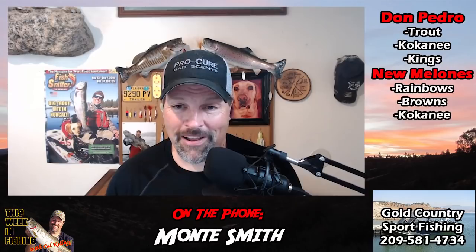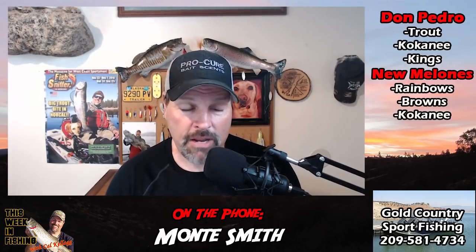There is some really exciting trout and landlocked salmon fishing going on down in the motherlode region. The ones that are really going off right now are Don Pedro Reservoir and New Maloney's Reservoir. I've got one of the best in the business on the phone line — Captain Monty Smith of Gold Country Sport Fishing. He's going to break it down and tell us what's going on, how to catch some fish, and how you can get out on the water with him. Good morning Monty — tell us about Don Pedro and New Maloney's.